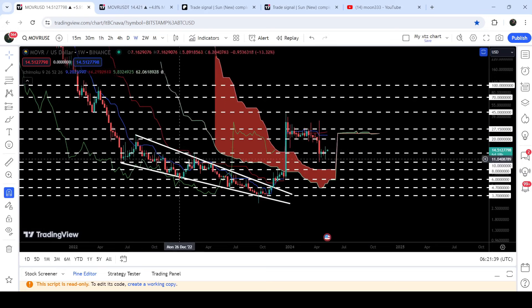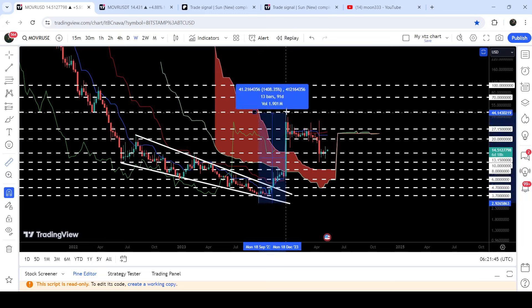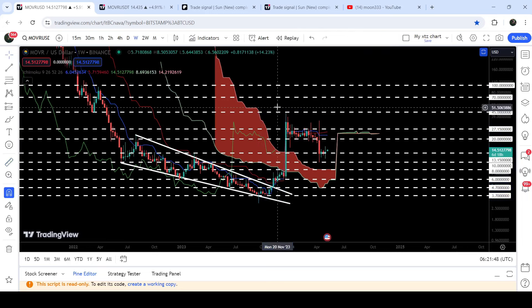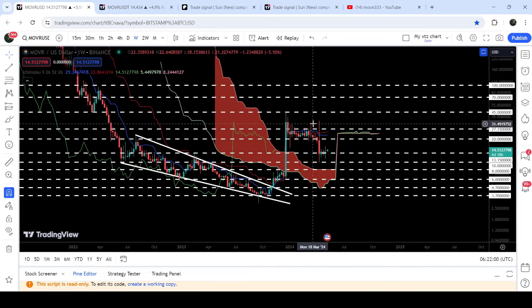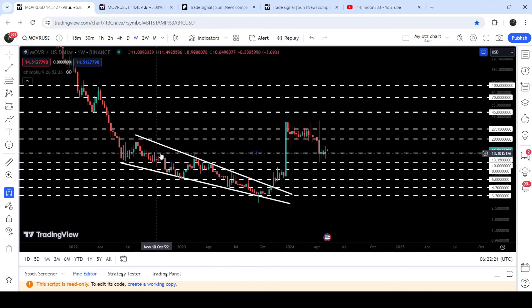Now looking at the seven-day time frame chart, you can see that we have already broken out this big falling wedge pattern. After that we had a very powerful pump — from the low to the top it was more than 1,408%. But the price got rejected by this long-term resistance at $45, which was previously acting as a support and is now acting as a key resistance. After that the price has been moving between the major resistance at $27.15 and support at $20. Now the price has dropped below the $20 support to the next major long-term support at $13.15.